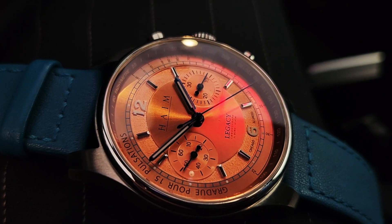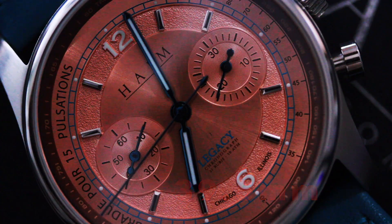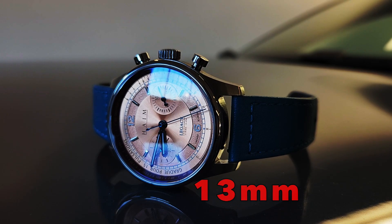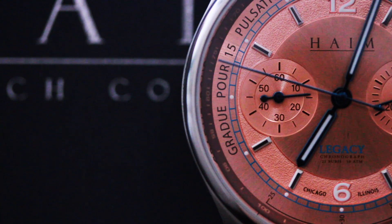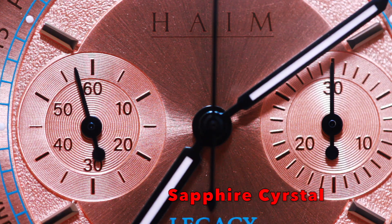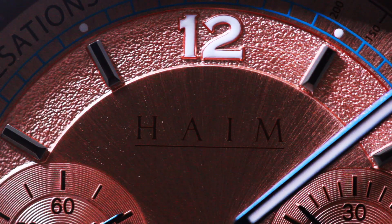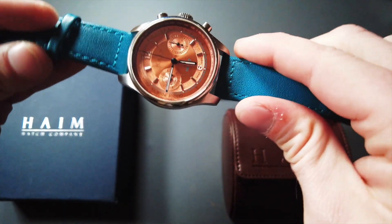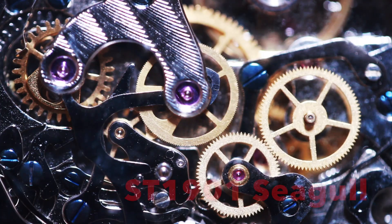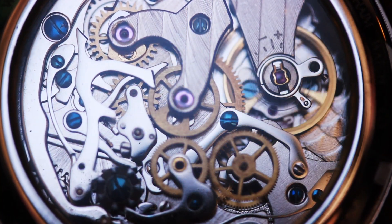The specs of this watch are as follows: the case size is 39.5 millimeters, watch thickness is 13 millimeters, crafted out of 316L surgical grade stainless steel, with a curved sapphire crystal with anti-reflective coating. It has a lug size of 20 millimeters and is water resistant up to 100 meters. The hands are Swiss Luminova, and it features a bespoke genuine leather strap.